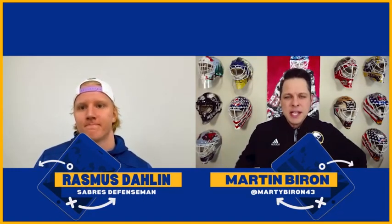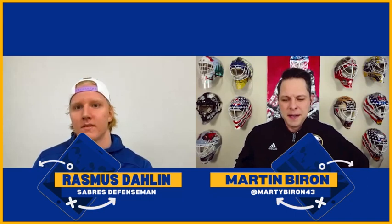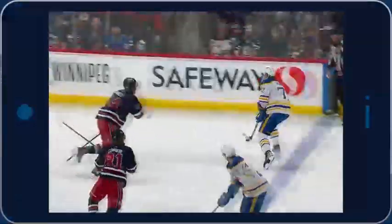Welcome to Tablet Talk presented by Lecom. I've got Rasmus Dahlin with me — Dals, thanks for spending a few minutes with us today. Thank you, my pleasure. So let's look at a couple of goals, and we're going to look at the goal against the Winnipeg Jets.